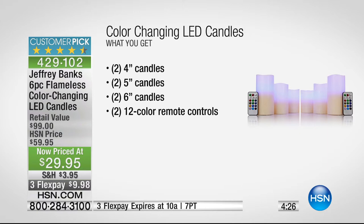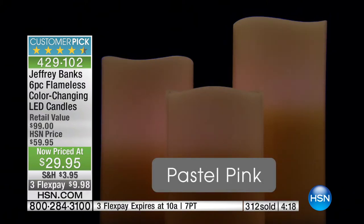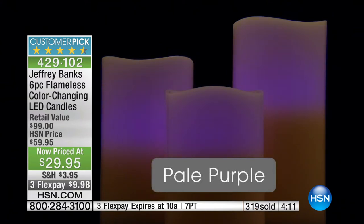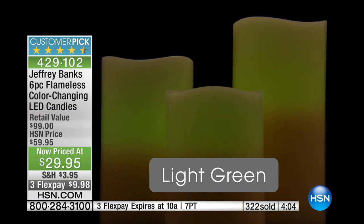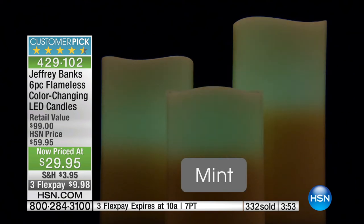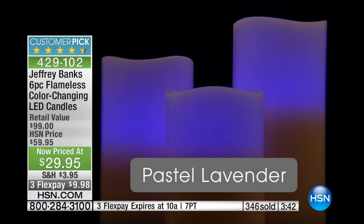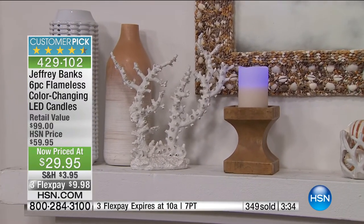They're both gift-boxed and you get 12 color options on each. Maybe you have a party with a color theme — you can make these any color you want with the remote. You can even point the remote at individual candles for mixed colors. For a Fourth of July party, do red or blue. There's even what I call a party mode where it morphs through every color. Think about night lights for your kids' rooms, candles in your bath. You can send these to someone in a small apartment or college dorm — you could even have candlelight in your office because these are not real flames.